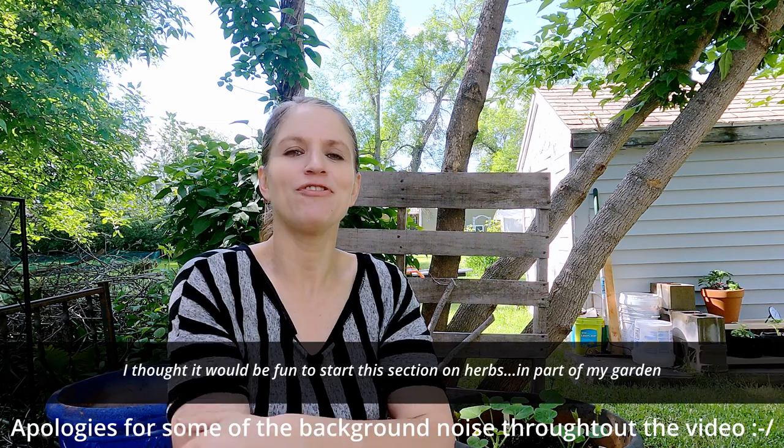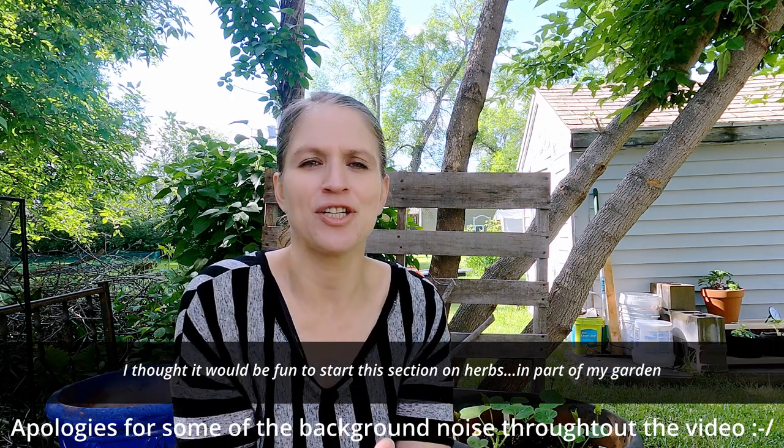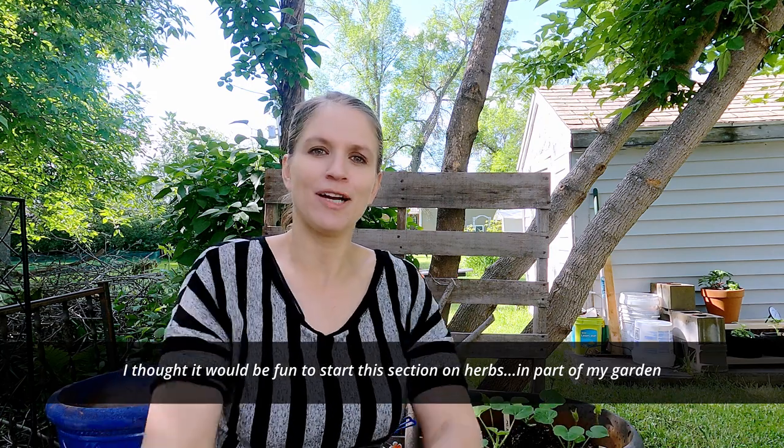Hello everybody and welcome to my channel today. We're kicking off a multiple-part series within Culinary Boot Camp where we're exploring kitchen staples and flavorings — everything from herbs and spices to vinegars, coffee, and tea. Each week for the next six or seven weeks is going to be dedicated to one of those topics. I thought it'd be fun to start in my herb garden, so today we're talking about fresh and dried herbs.